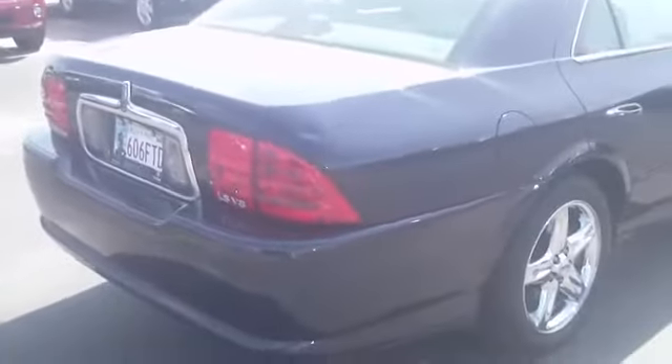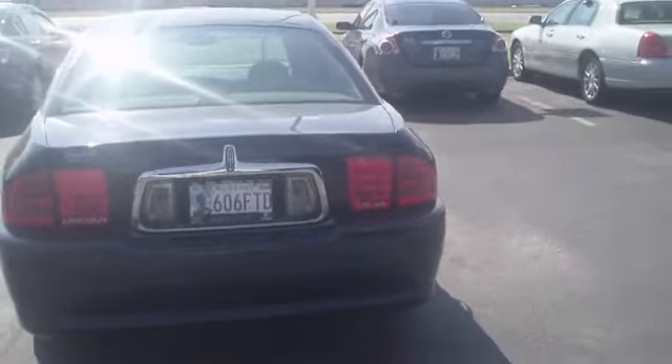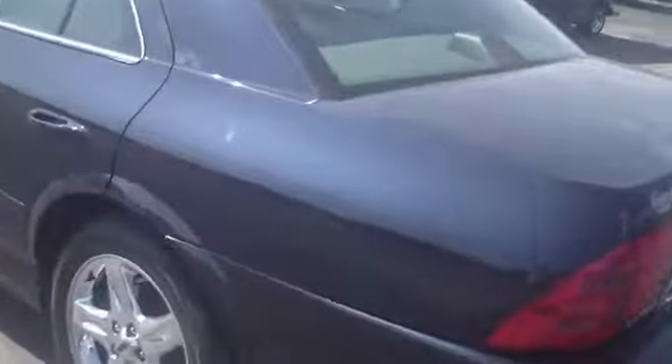It's got a dent right here on the corner of the trunk, which I can have fixed or I can sell it like it is and save you some money. There's also another little ding right here — not real major.